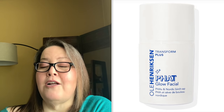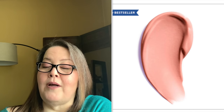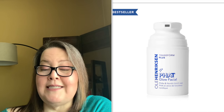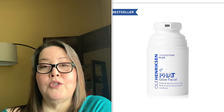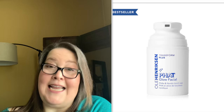The tenth choice is the Ole Henriksen Fat Glow Facial Mask with a $50 value. It fights visible signs of aging while instantly exfoliating and illuminating the skin. The massage-activated formula helps reveal newer-looking skin and features PHAs and exfoliating acid — great for all skin types. Personally, I can't use it as I have super sensitive skin.